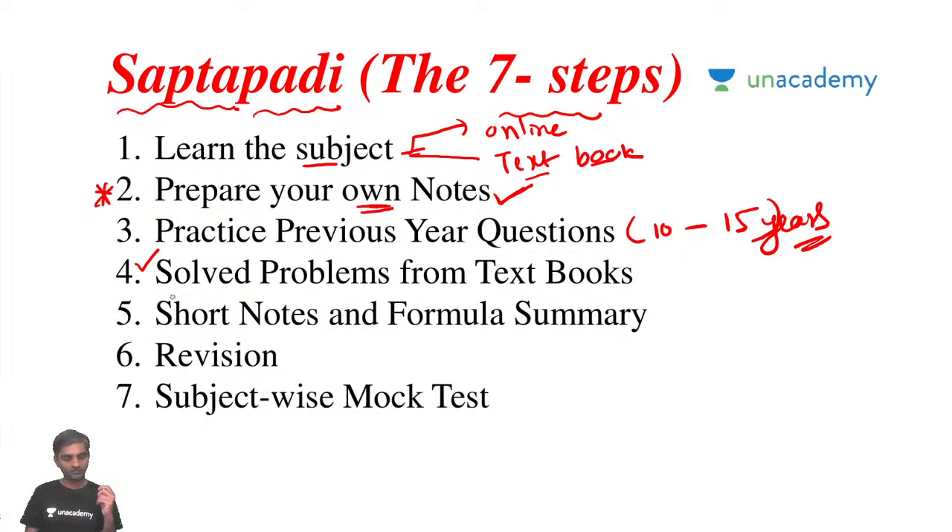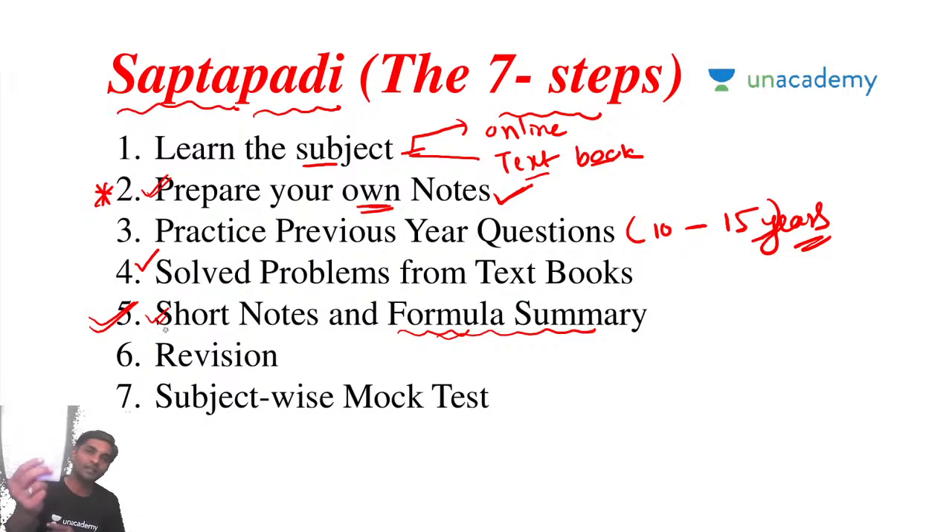When 70% of your preparation is done, it comes to preparing short notes and a formula summary — step five. This is very important. You have already prepared notes; now from those notes make short notes: just four or five pages. Preparing a formula summary plays a major role. Even as a faculty, I prepare my own short notes. The short notes and formula summary should be ready from August and September.